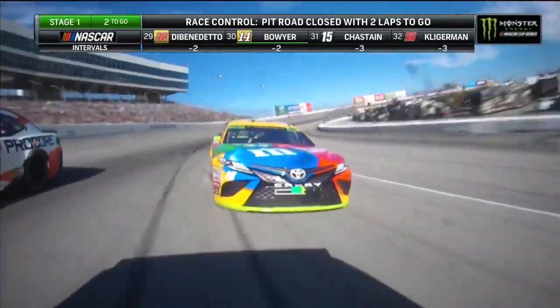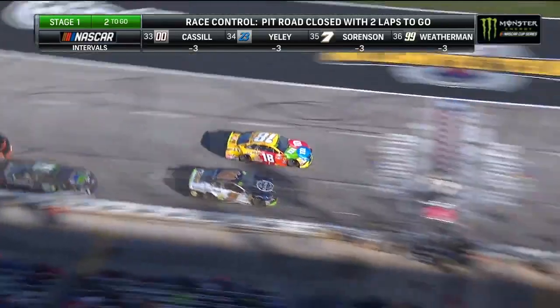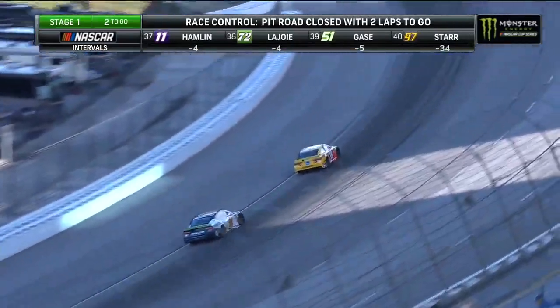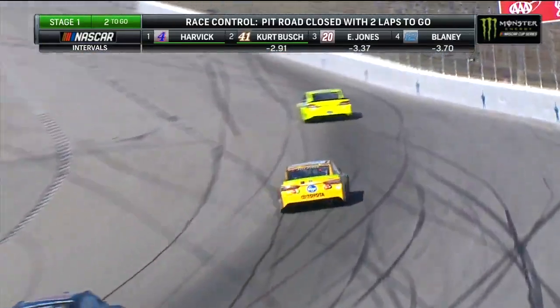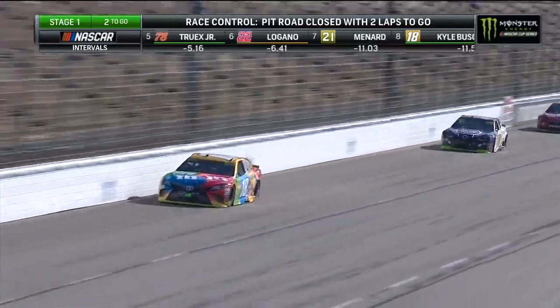That's two non-playoff drivers up inside the top five. We see the big run here of Kyle Busch and the 18-team getting by Chase Elliott. Kyle Busch — the speeding penalty on pit road put him to the back, but he's fought back well as he moves up to eighth now, moving Chase Elliott down into the ninth spot. Eric Almirola in tenth. Under two laps to go.